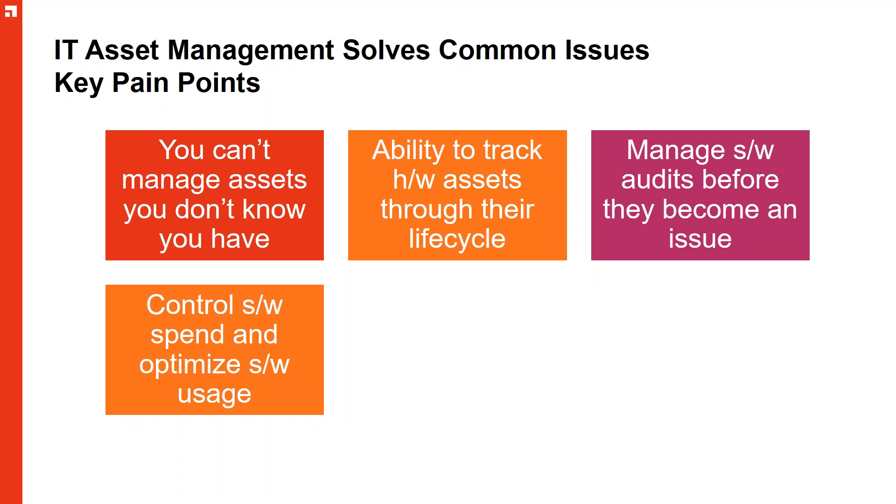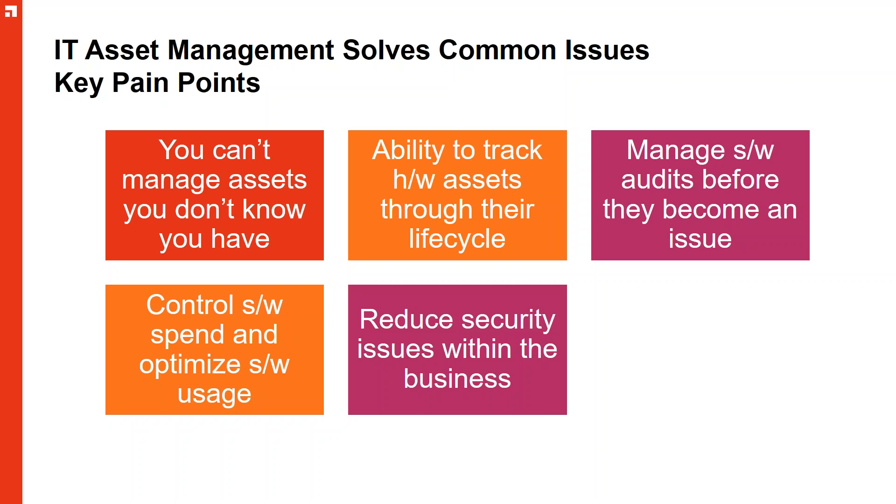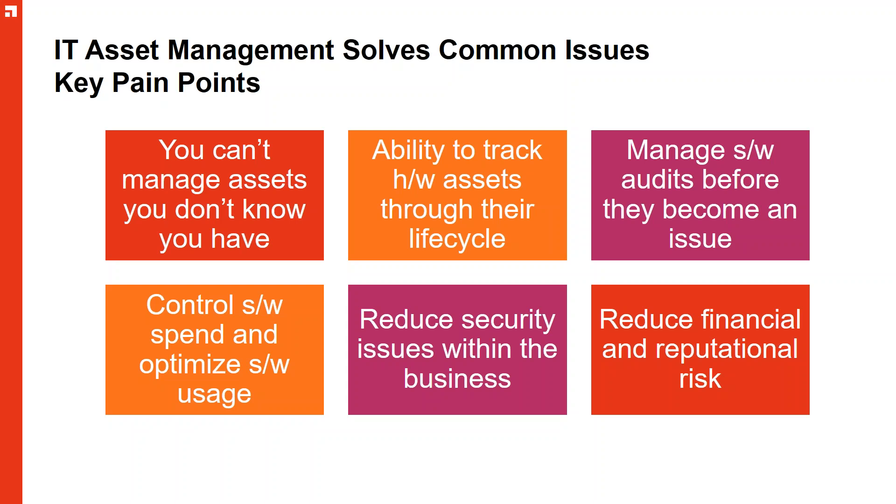We're controlling spend, but we also need to be able to reduce risk within the business. CXO-level executives are trying to make sure that risk within their organization is reduced as much as possible. Around ITAM, it's being able to know what you have, which means the risk of things disappearing without your knowledge is reduced.